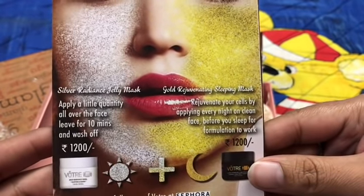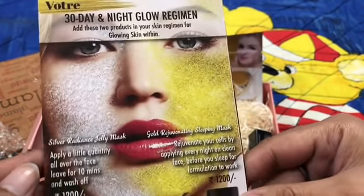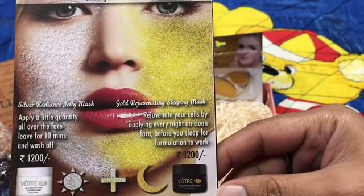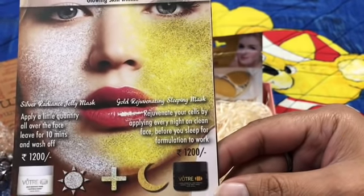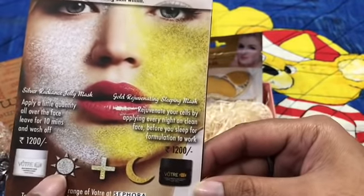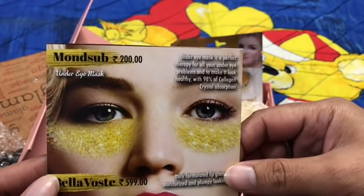The Silver Radiance Jelly Mask: apply a little quantity all over the face, leave for ten minutes, and wash it off — priced at 1200 rupees. The Gold Rejuvenating Sleeping Mask: rejuvenate your cells by applying every night on a clean face before you sleep — also 1200 rupees. Together it's a 30-day regime for glowing skin.